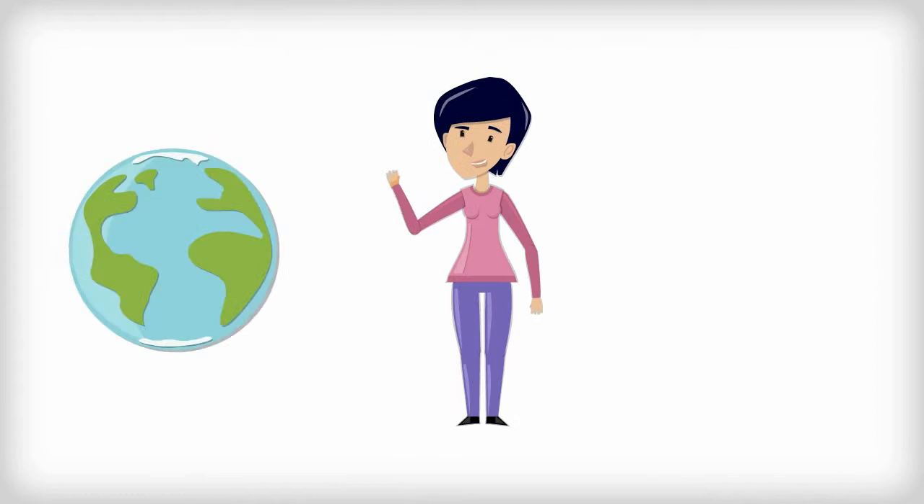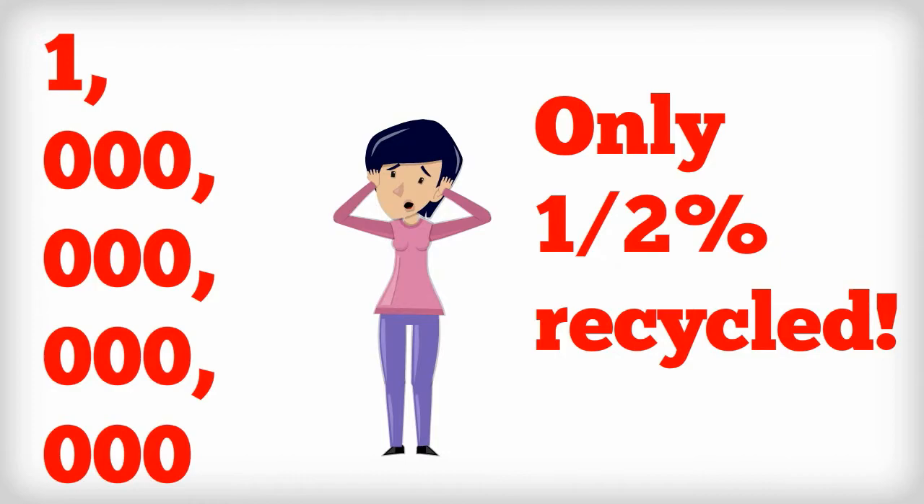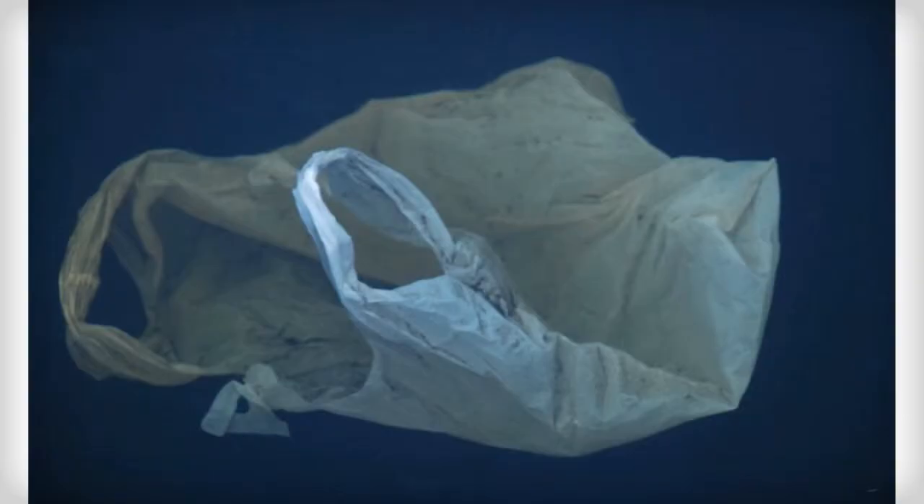Today on Bout Green, we discuss an easy and often overlooked way to help save the planet. Did you know that over one trillion plastic bags are used every year? Furthermore, did you know that only a half of a percent of those bags are recycled, while ten percent of them end up in the ocean?